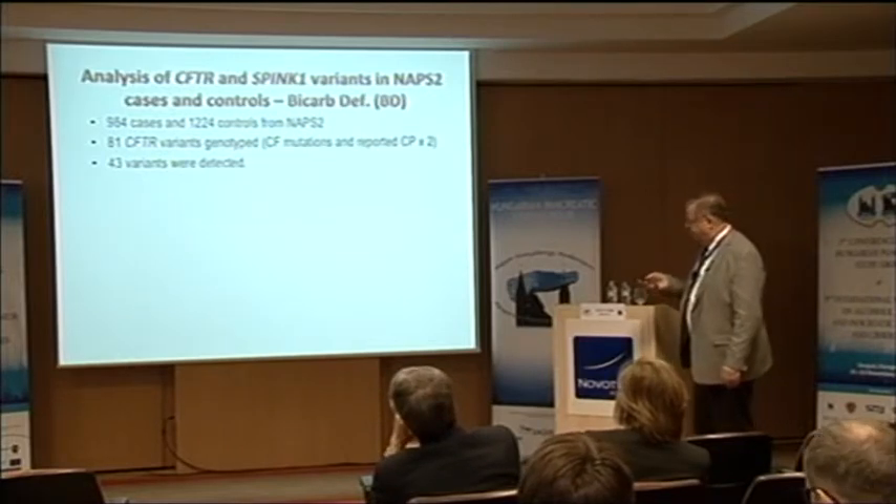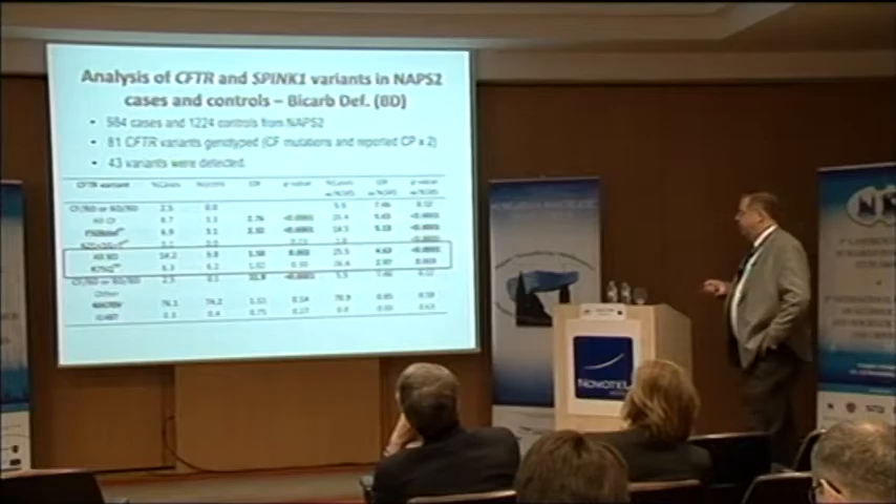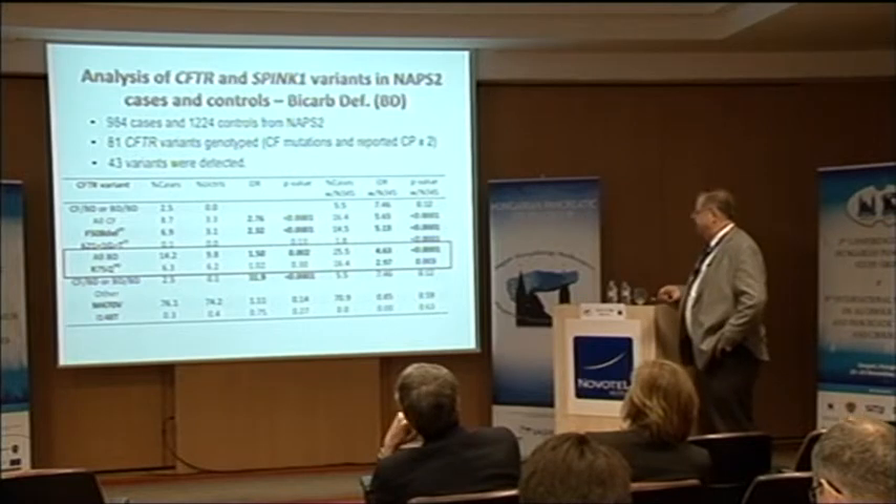We found that F508del is highly associated with pancreatitis, and if combined in trans-heterozygosity with the N34S mutation, the risk is very high. But what was fascinating is that the mutations we thought were bicarbonate-defective showed a huge effect with SPINK1 and some independent effect as a heterozygous or compound heterozygous variant. So it looked like there was a strong effect, and we needed to find out how it actually worked.